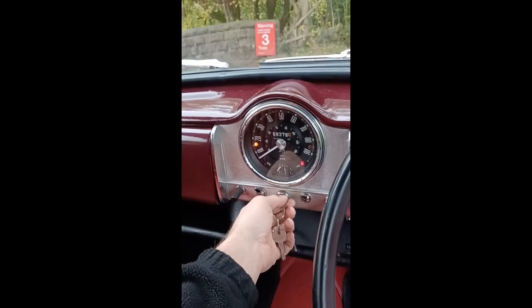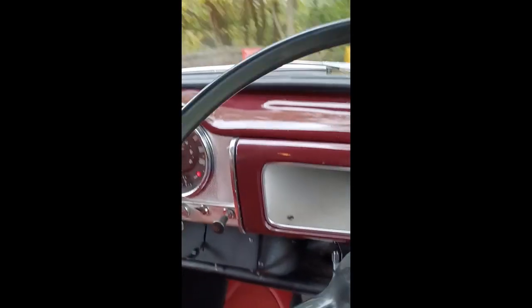And we'll get her started for you. Not got much fuel in it, so we'll give it a whirl. There you go — started up, first crack.